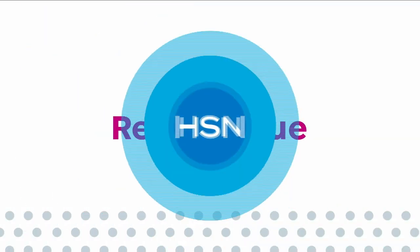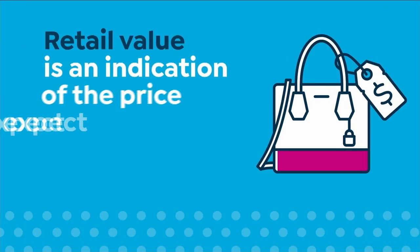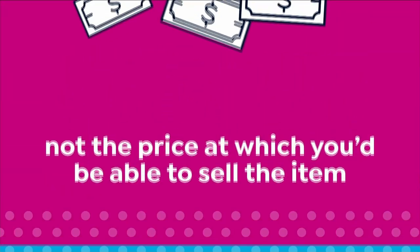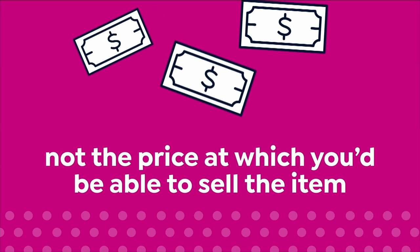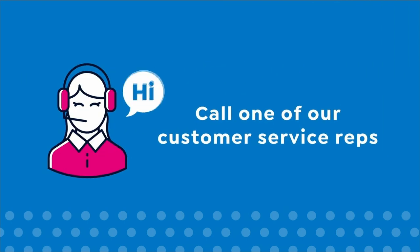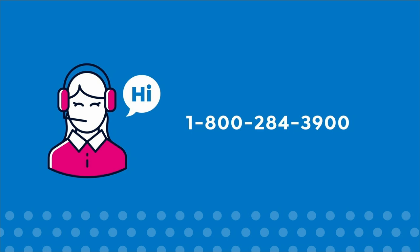Here at HSN, we base our retail values on nationwide information. Retail value is an indication of the price you would expect to pay for the same or similar item elsewhere, not the price at which you would be able to sell the item. Prices do vary around the country. For more information call 1-800-284-3900.